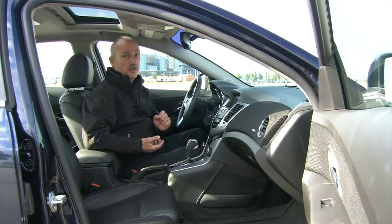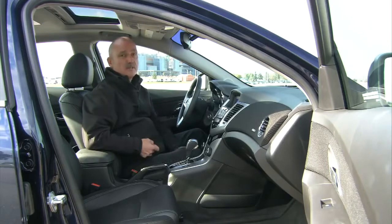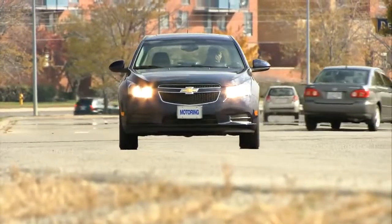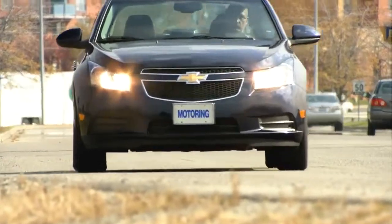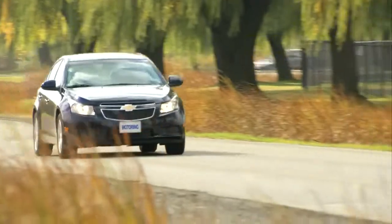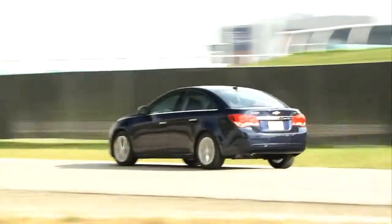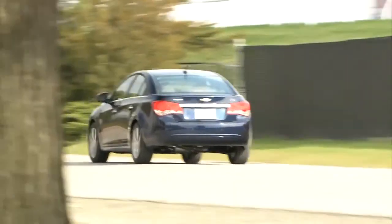Two very different engines provide the Cruze's motivation. The base 1.8 litre naturally aspirated four delivers 138 horsepower and 129 pound-feet of torque at 3,800 rpm. While more than adequate for most eventualities, it lacks the driving crispness of the up-level engine.